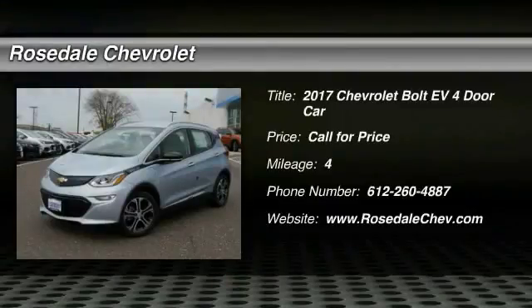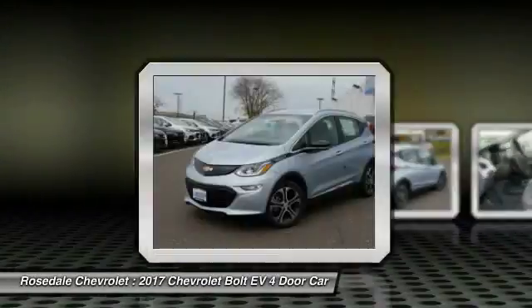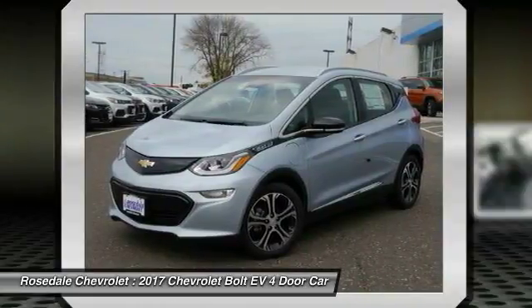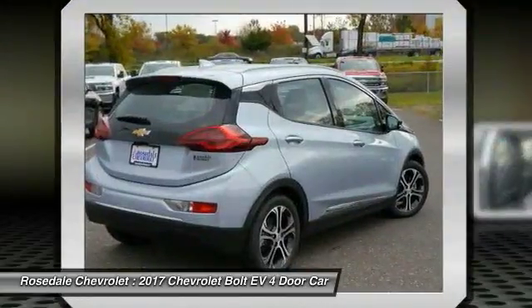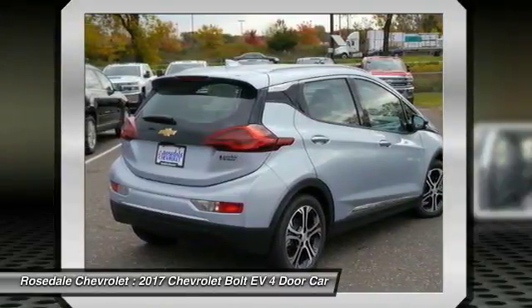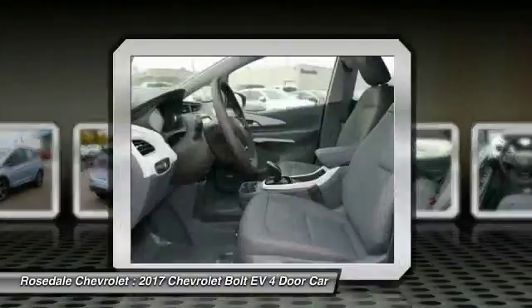Stop by and take a look at the 2017 Chevrolet Bolt EV. The Chevrolet Bolt EV has a beautifully sculpted exterior along with its impressive performance, spacious interior, and advanced technologies. It has completely reinvented what an electric car can be.